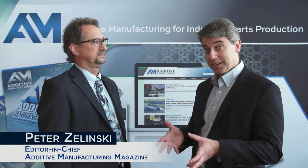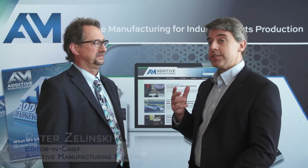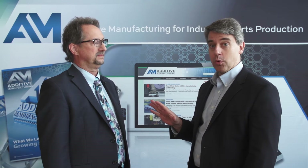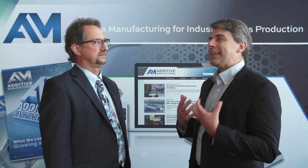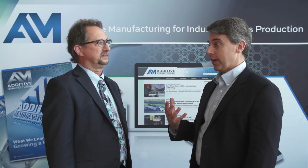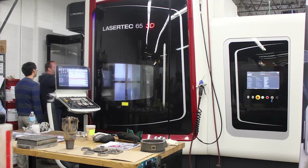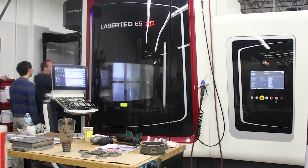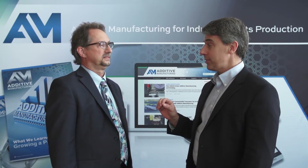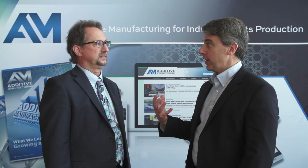I'm Pete Zielinski with Additive Manufacturing Magazine. I'm here with Greg Hyatt, Senior Vice President and Chief Technical Officer with DMG Mori. Dr. Hyatt, you have been involved for a number of years now in hybrid manufacturing — hybrid systems combining additive manufacturing with CNC machining in a single platform. Make the case for the hybrid concept. Why is that idea valuable for deploying additive manufacturing?